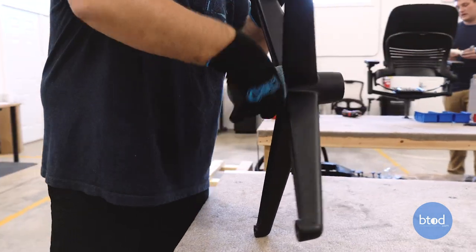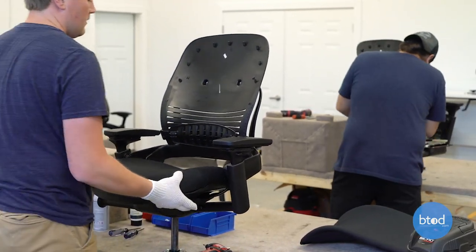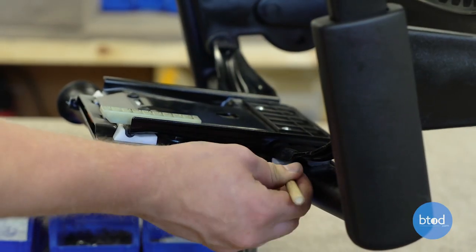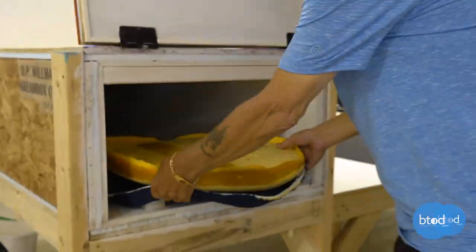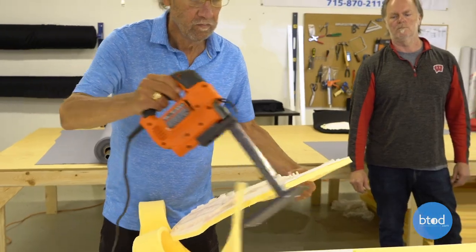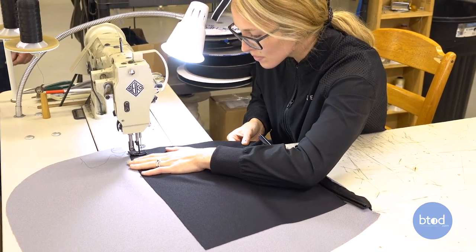On the opposite end of the refurbished category is the BTOD.com Leap V2, which goes through one of the most rigorous processes to bring a more consistent product. We take the original chair and tear it down to its core, replacing things like the casters, cylinder, and arm pads. We take the original foam pads through a steaming process, remove the original upholstery, and build up the foam pad with an additional half inch of highly resilient, extra firm foam to give a like-new feel, then wrap the chair in brand new high-quality commercial grade upholstery.